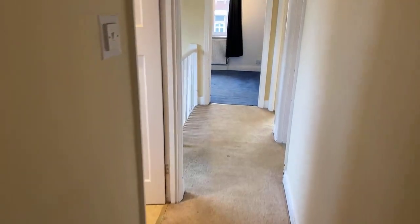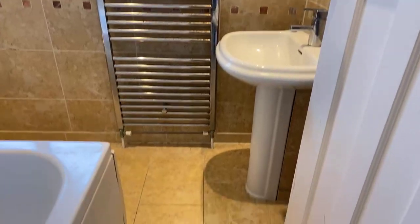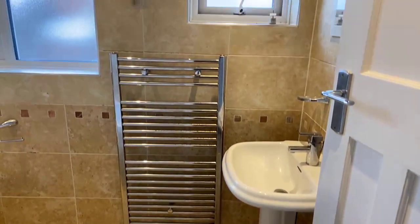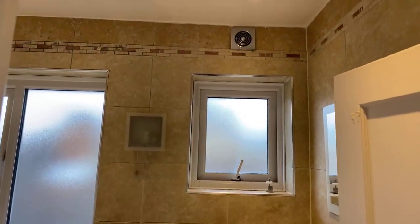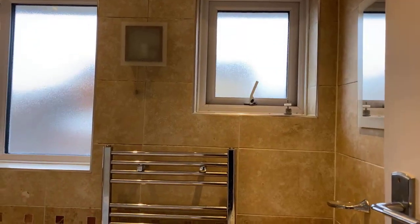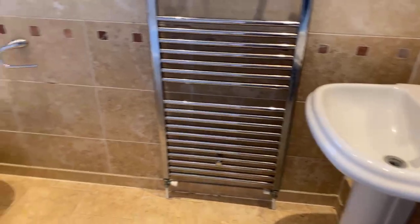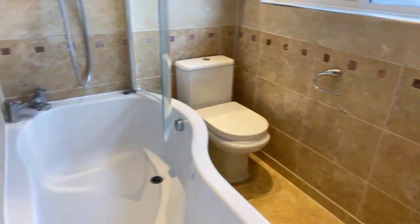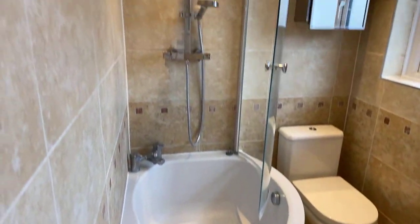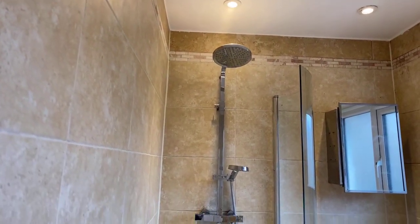The final room up here is the family bathroom. Tiled floor, floor-to-ceiling tiling on the walls, extractor, and two nice big double glazed windows. There's a pedestal wash hand basin, WC, and a nice big P-shaped bath with a double shower above — rainfall shower head and a handheld shower.